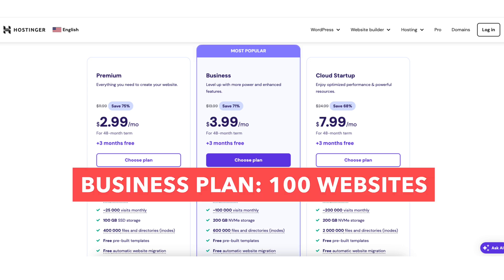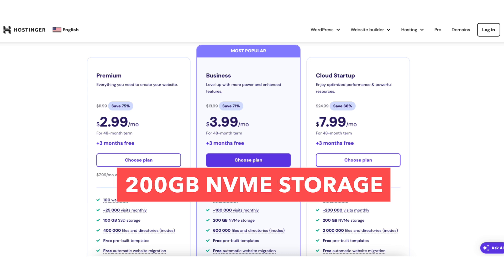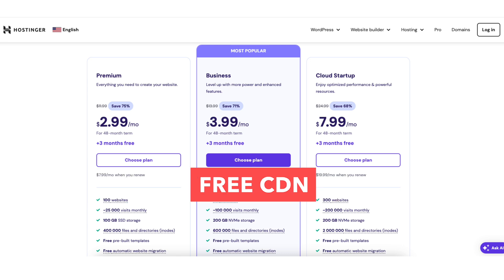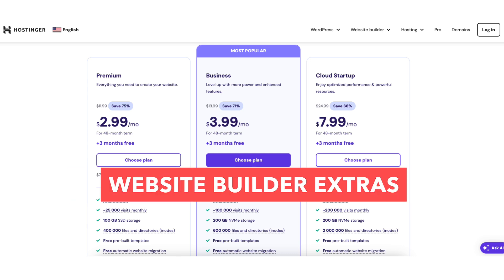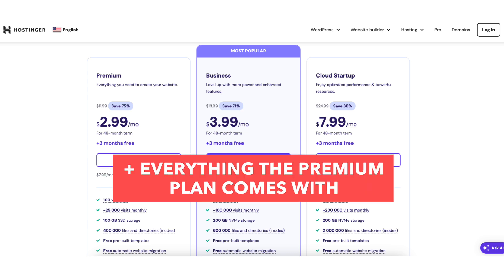The business plan comes with 100 websites, increased performance up to 5 times, 200GB of NVMe storage, daily backups, enhanced DDoS protection, free CDN, managed WordPress extras, extras with the Hostinger website builder, security extras, plus everything the premium plan comes with.